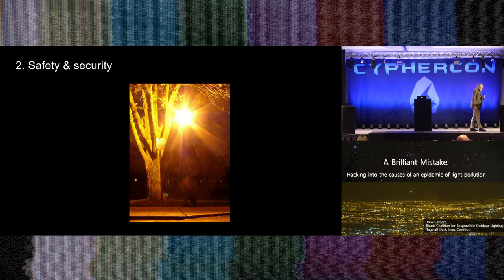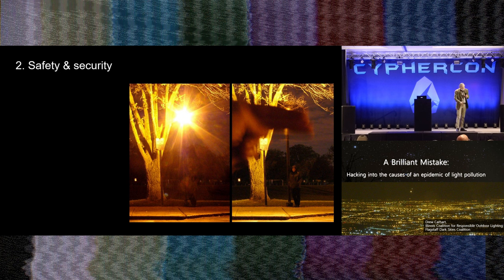Moving on to safety and security — we put up lights to be active at night safely. Here's a street light; it must make the street safer because it's a light, right? But it's kind of glary. If you hold your hand up to block the glare, you might actually notice there's somebody standing under the street light that you couldn't see before — because it's so poorly designed. Good lighting can help us at night and make us safer, but bad lighting can do just the opposite and actually impair our visual process.